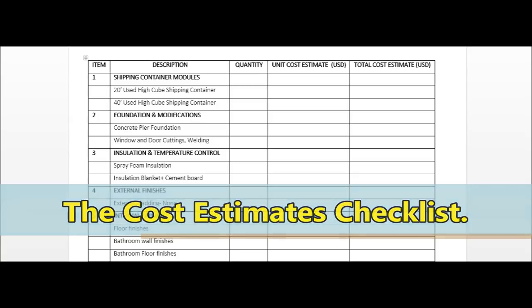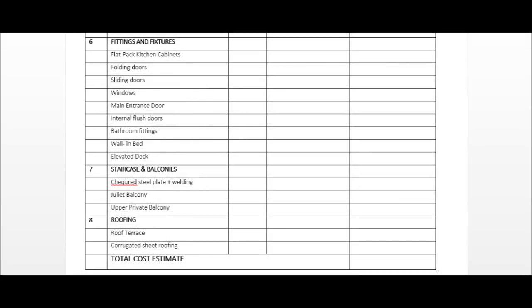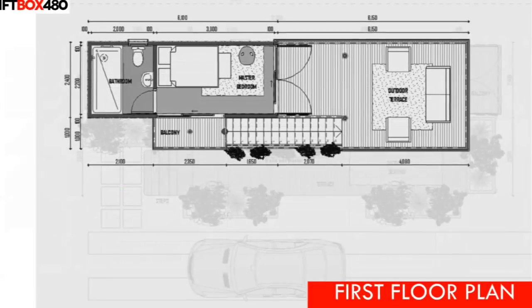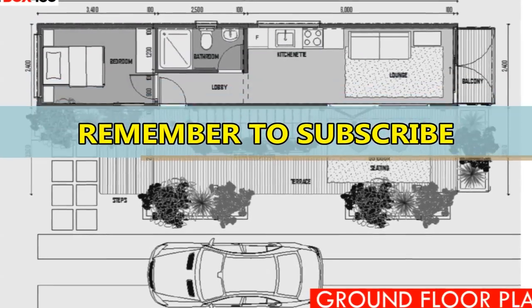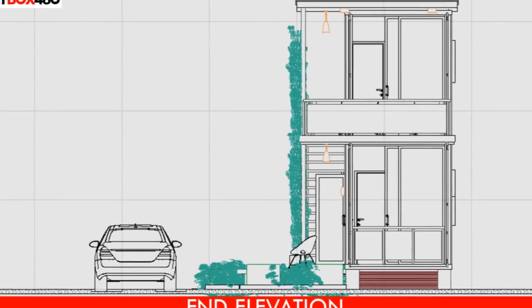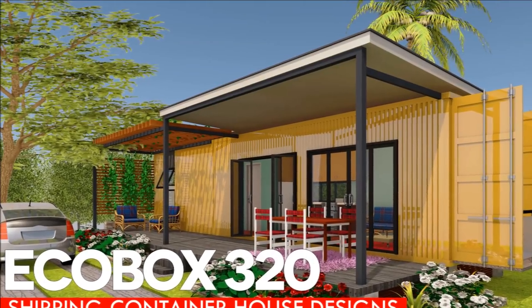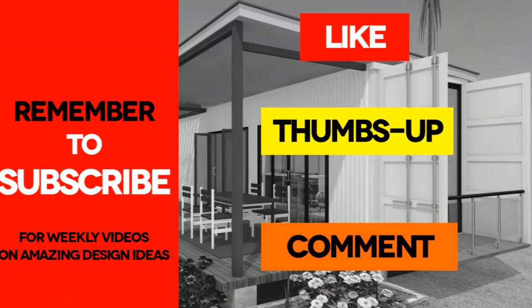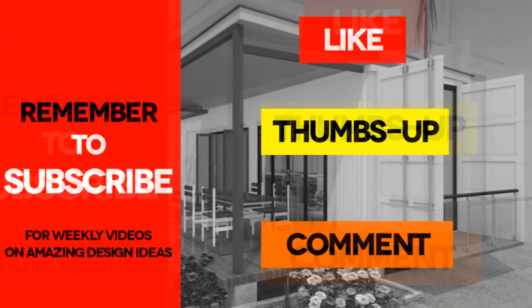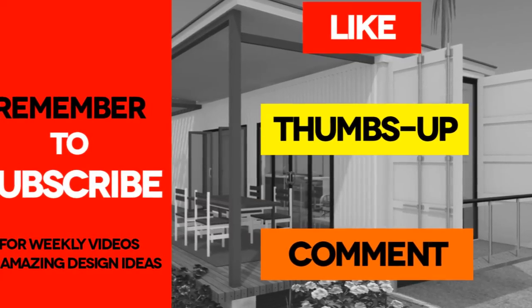The cost estimates checklist is to guide you on the items to consider in your own container project. The prices of items are subject to vary depending on your country, currency exchange rates, taxes, and government regulations. For correct and factual figures, consult the relevant experts in your county. If you have any questions, feel free to post in the comments below. If you intend to start small, check out our starter home designs for EcoBox 160 and EcoBox 320, each built from a single 20-foot and 40-foot shipping container respectively. If you like the video, give it a thumbs up and share it. Remember to subscribe to our channel for our weekly videos on shipping container homes. You can download all the plans from our website via the link in the description. See you in the next video.